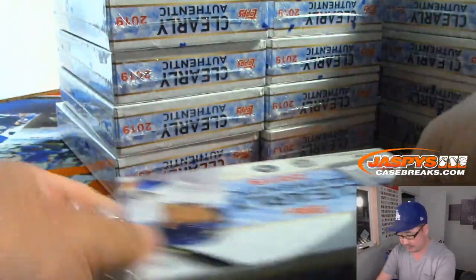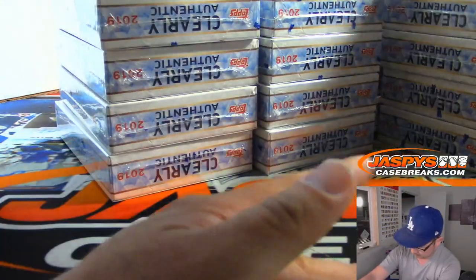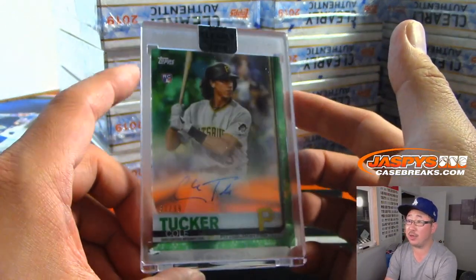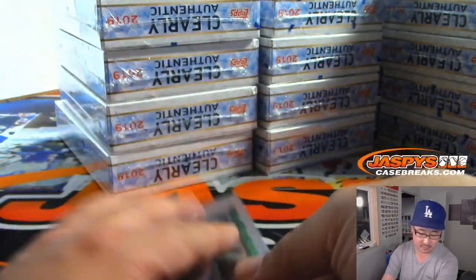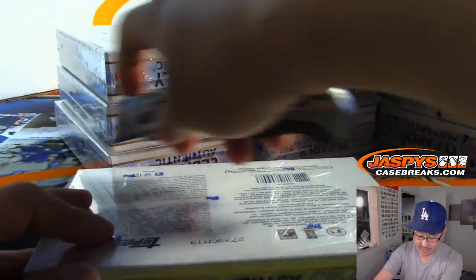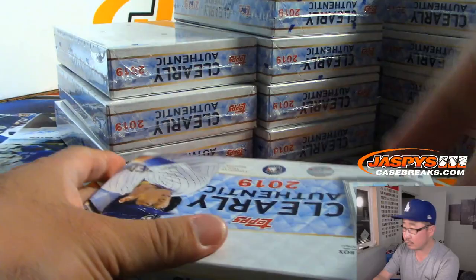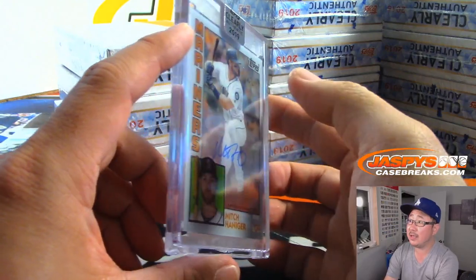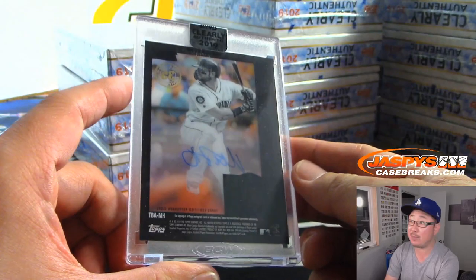Good luck everybody. We're going to start off with Cole Tucker, 37 out of 99 — that will go to Michael Gallucci and the Pirates, nice rookie auto. Next one is going to be Mitch Hanager — I don't think we've seen a Mitch Hanager yet — Chad B with the Mariners.